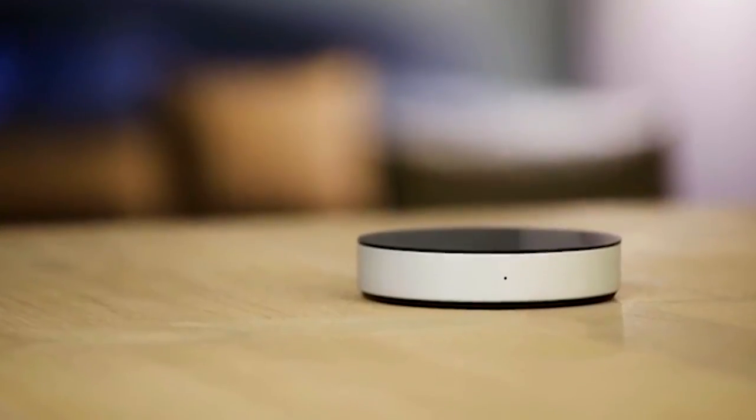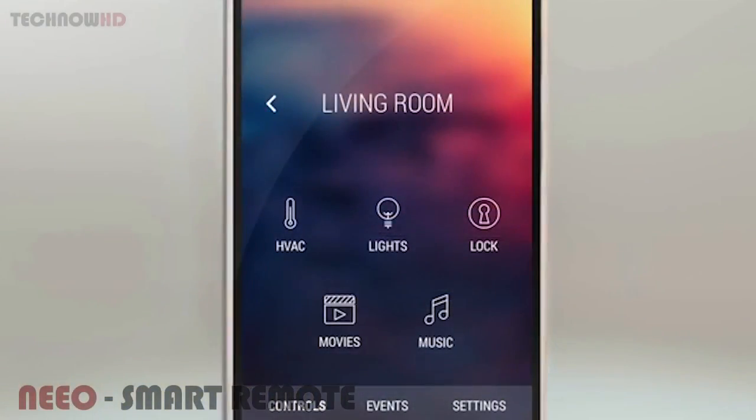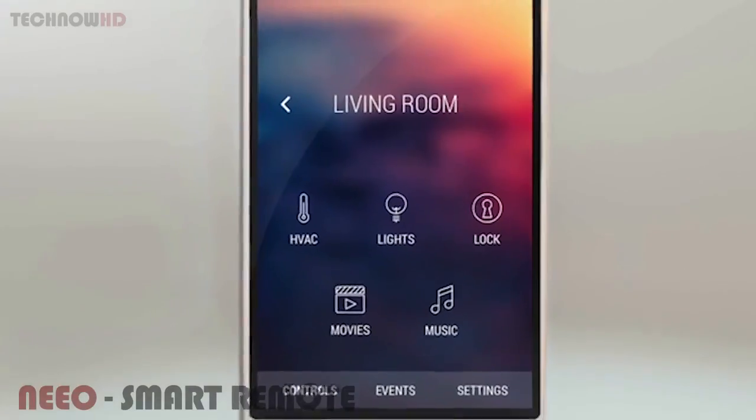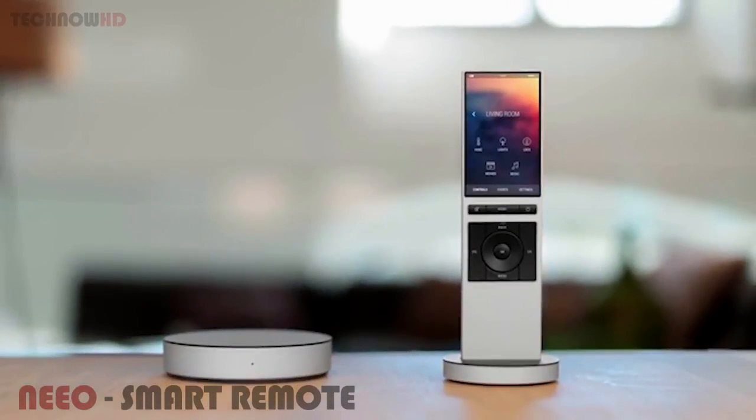Neo is a smart system that connects to all the devices in your home and makes them available in one easy-to-use app. And for the ultimate simplicity, use the Neo Remote. It recognizes you and lets you control everything instantly.